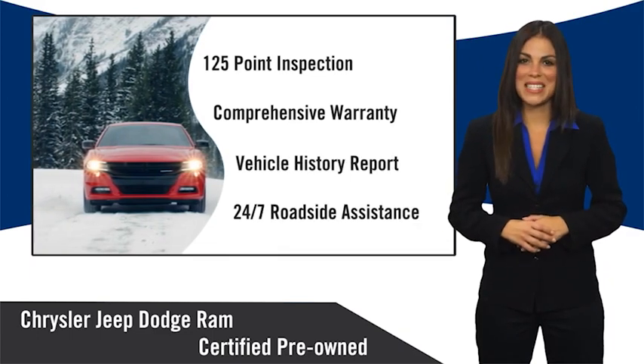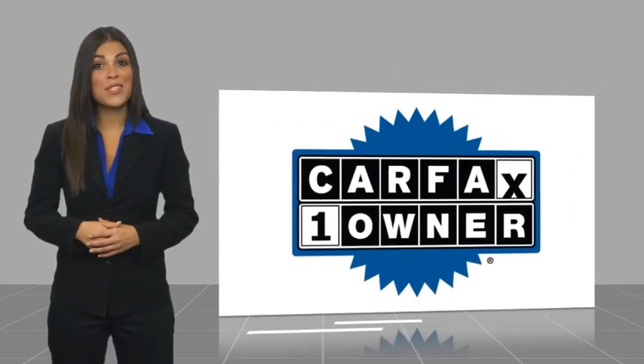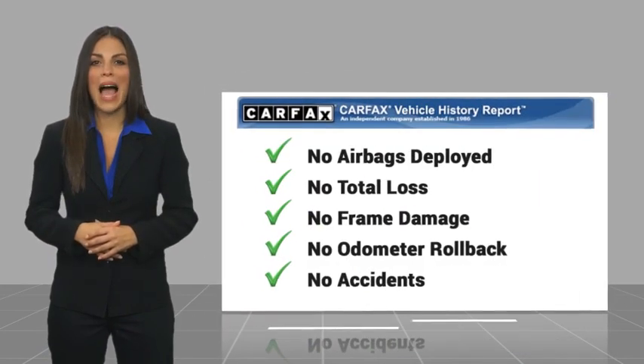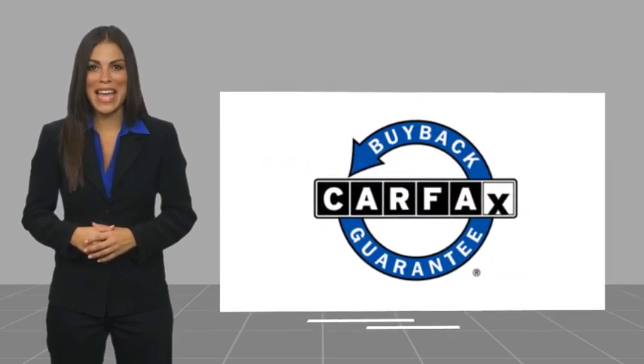the smart choice, factory-backed to go the distance. This is a one-owner vehicle with a Carfax vehicle history report. Be sure to find a complimentary copy of this report online or contact the dealership. This vehicle qualifies for the Carfax buyback guarantee.